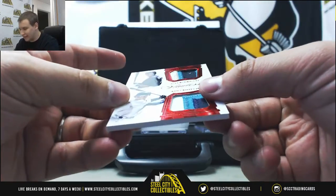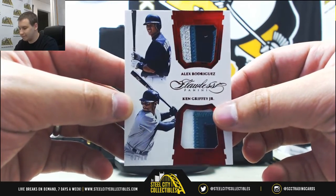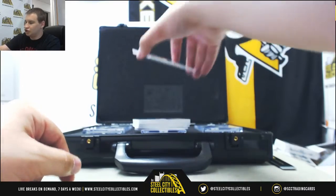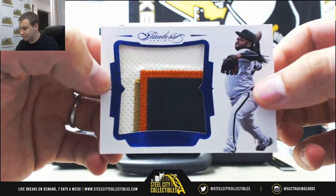Dual patch: Alex Rodriguez and Ken Griffey Jr. — this one is 2 of 10. And a jumbo patch of Johnny Cueto, numbered 1 of 7 for the Giants.